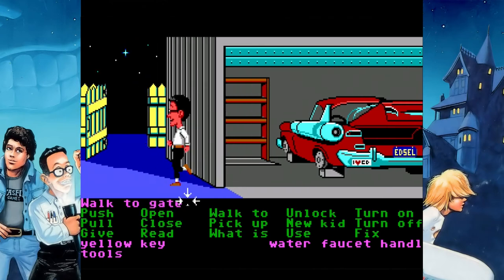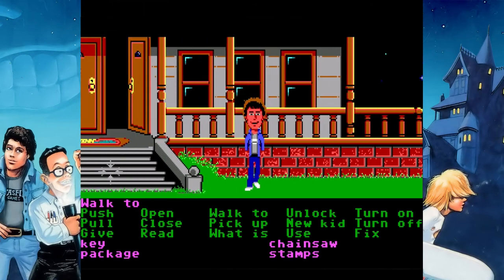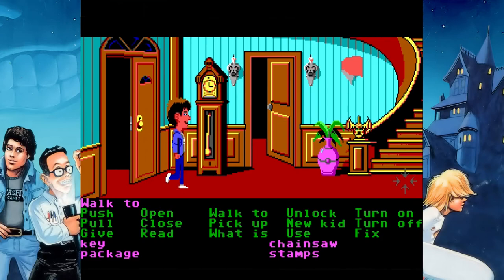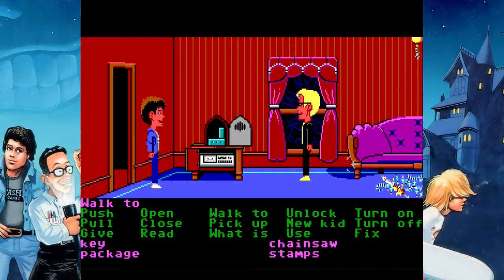The yellow key is what we needed to open the trunk. We also got the faucet and tools from the trunk. Now it's just a matter of positioning the kids.